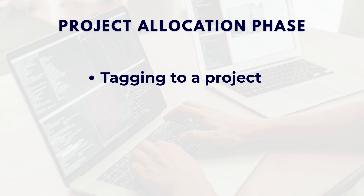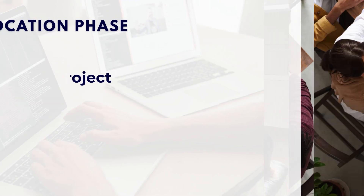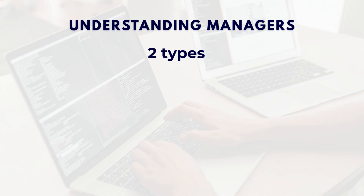Project allocation phase: within the first week everyone gets tagged to a project. If the project has an ODC in the same location as your onboarding center, then you are lucky. But if the ODC is in another city or state, you will have to relocate there. This fully depends on your luck — you might get the same location or you might get a different one.